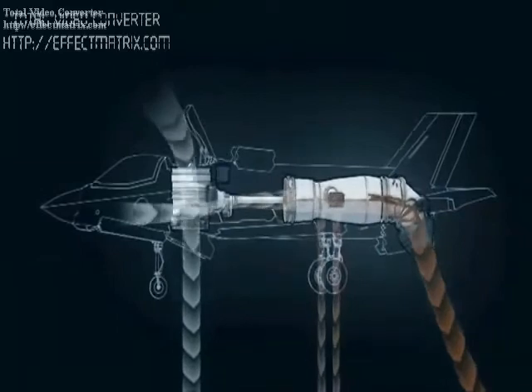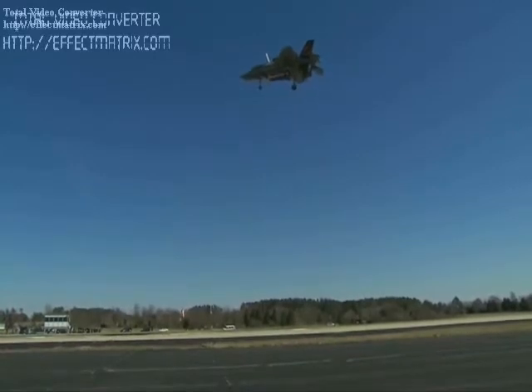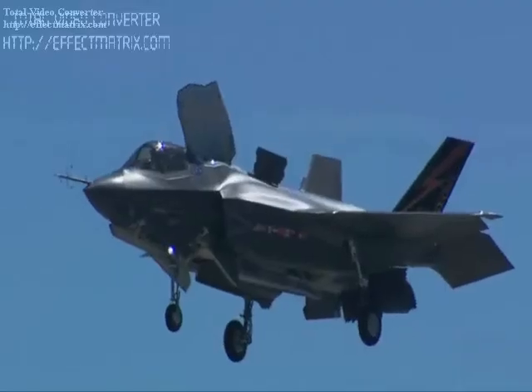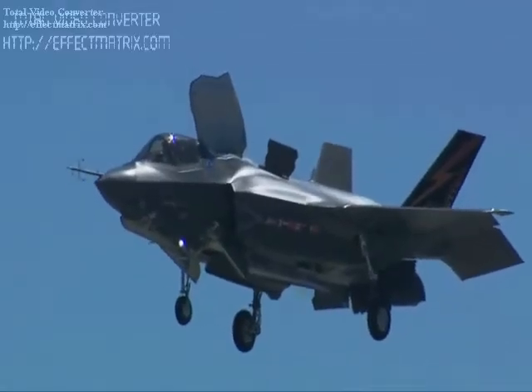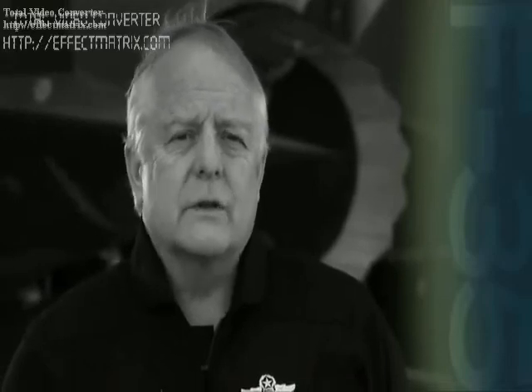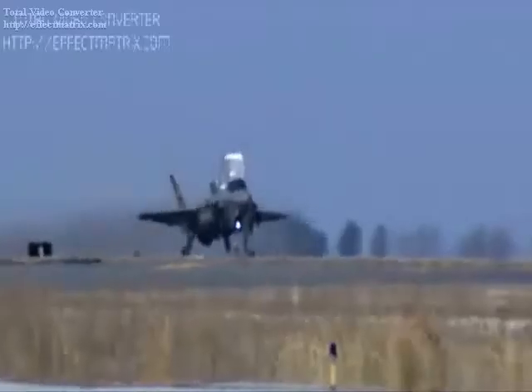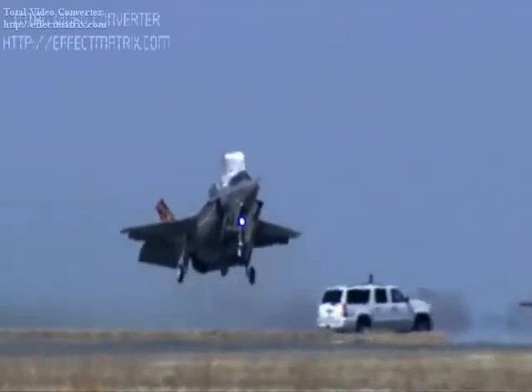The F-35 is descended from the X-35, the product of the Joint Strike Fighter Program. Its development is being principally funded by the United States, with the United Kingdom and other partner governments providing additional funding.